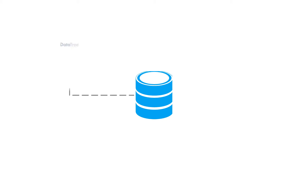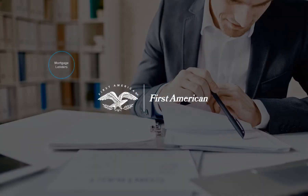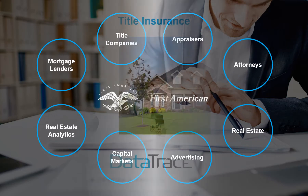First American puts the data it collects and organizes to work for business professionals through insight-providing apps and services, all designed to satisfy the data insight-driven needs of professionals throughout a variety of industries.